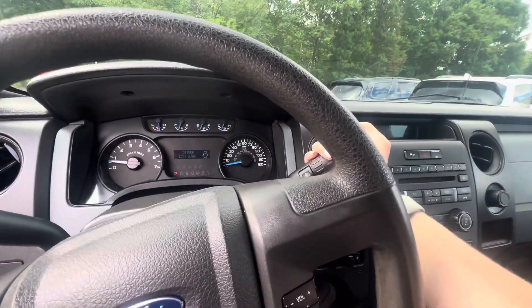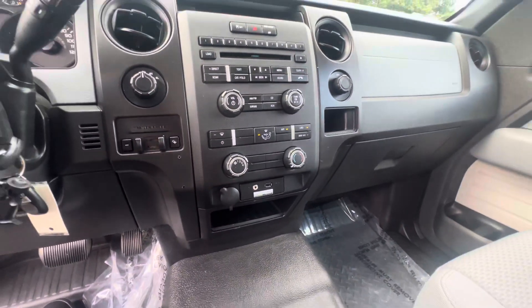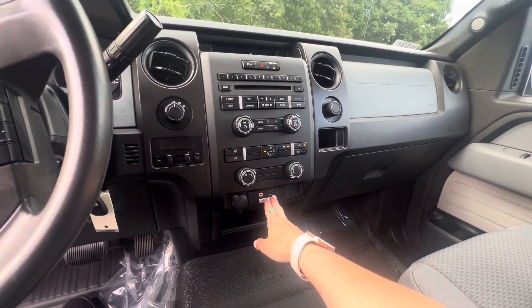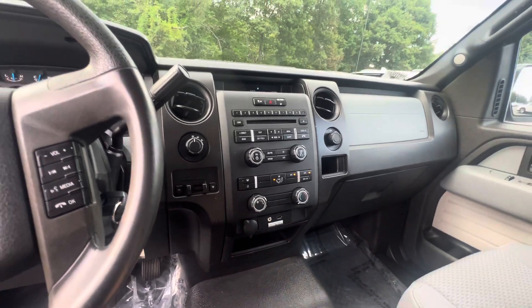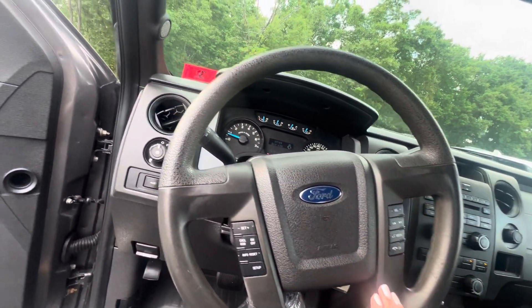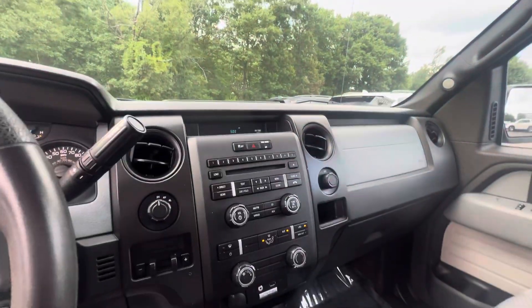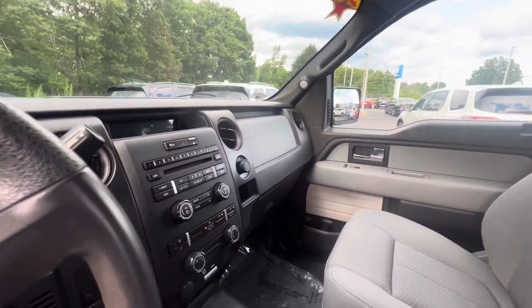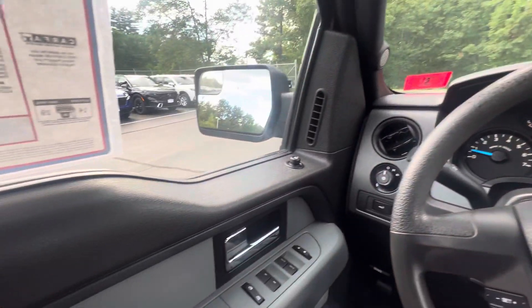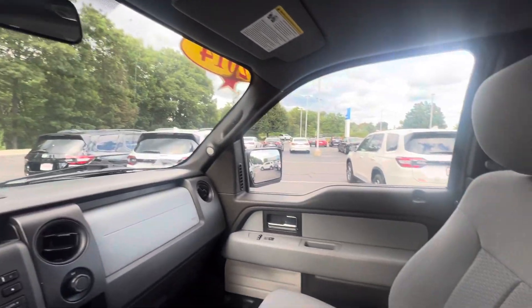Now let's hop in here. You got a shifter on the side. Looks really good. Looks like someone installed some sort of connective device for music. You got some media controls on here. AC is kicking — so you know the AC still works really good.